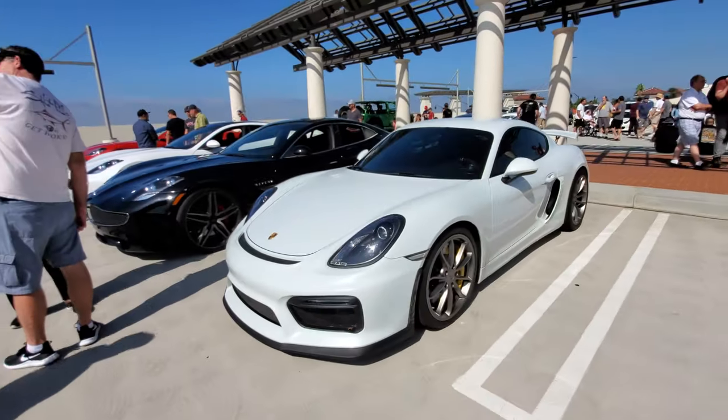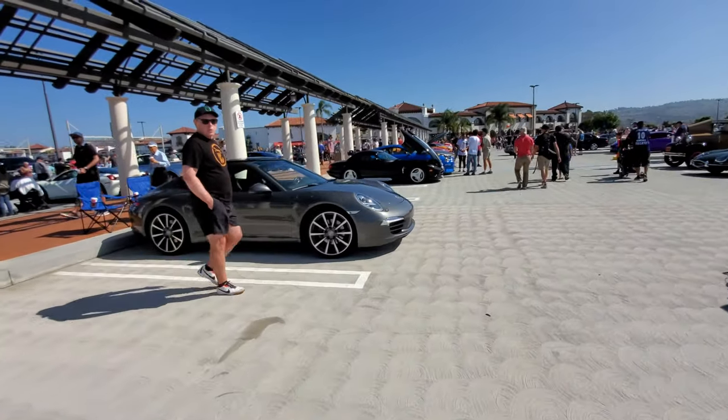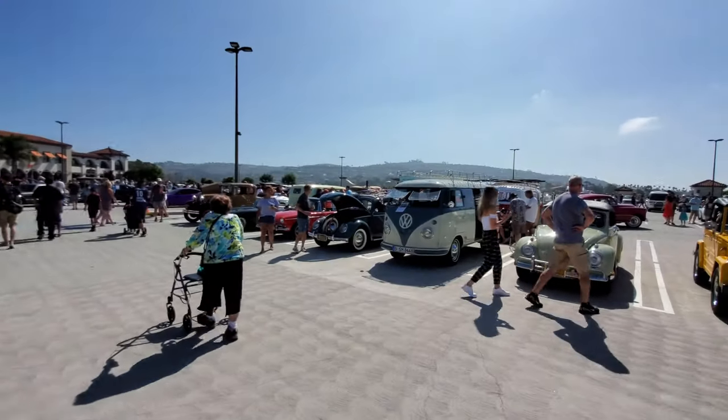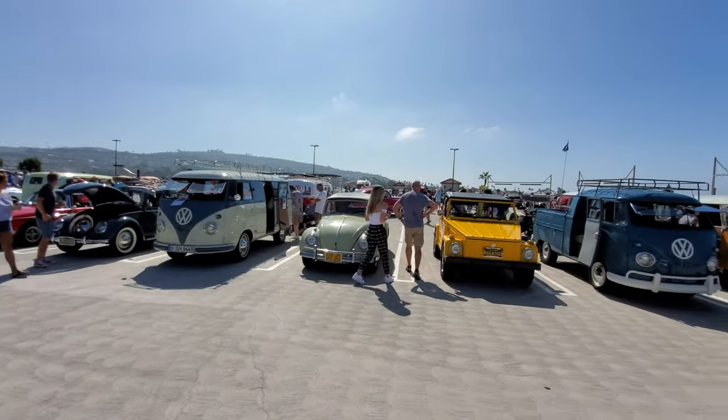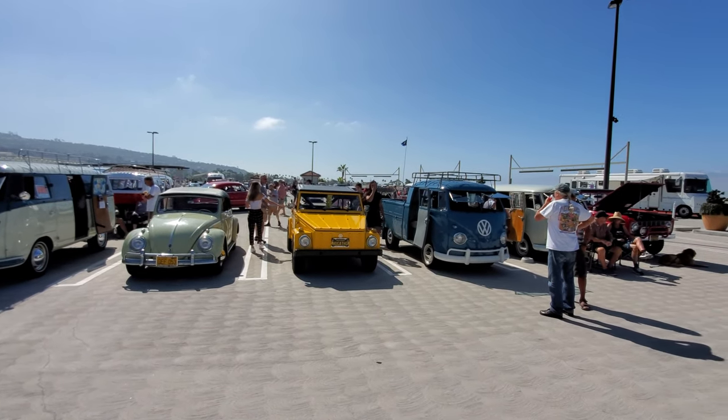Porsche GT4. Over here we see the Volkswagen club with my favorite Volkswagen — the Thing. Nice, and it's in yellow.